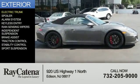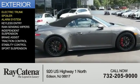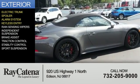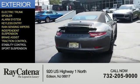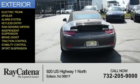The features include an electric trunk, a spoiler, an alarm system, keyless entry, rain-sensing wipers, independent suspension, brake assist, traction control, stability control, and sports suspension.